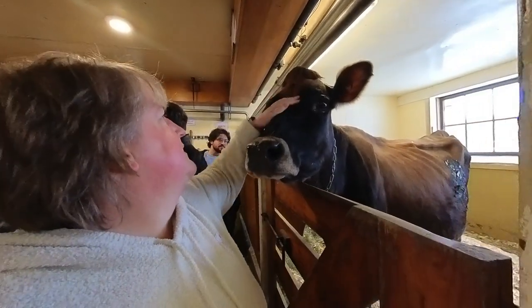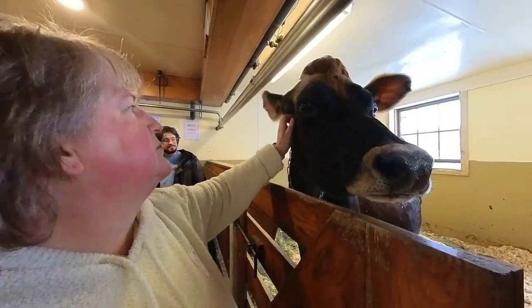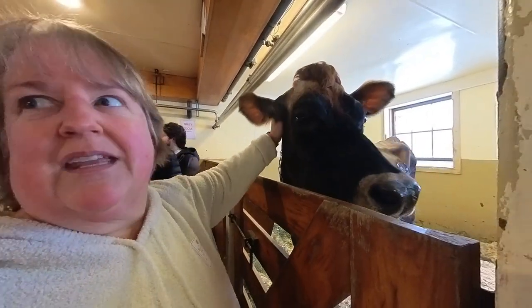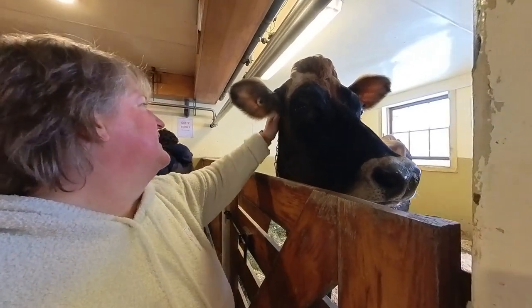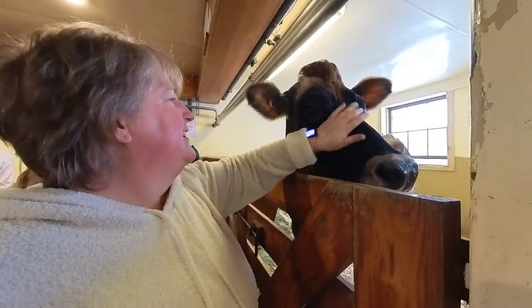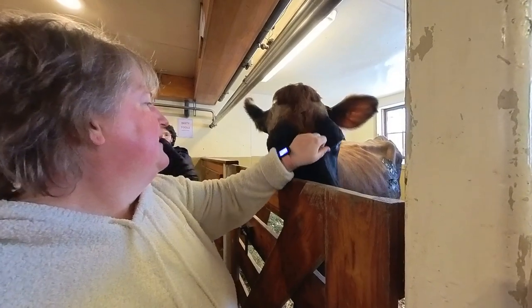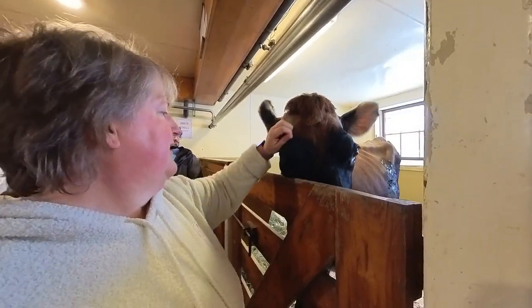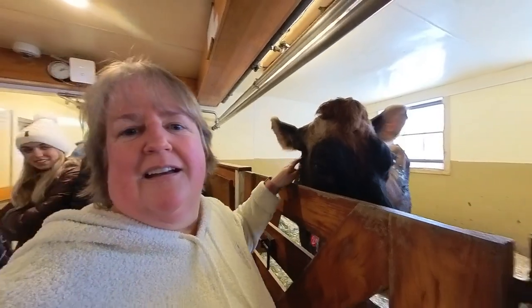Then we went down to the dairy barn where they had a little lesson to teach people about dairy cows. They explained that they use Jersey cows specifically because they have the highest fat content in their milk and cream. I loved hearing about all that.